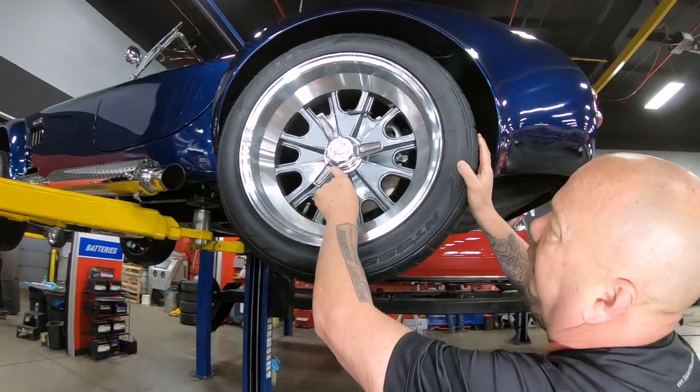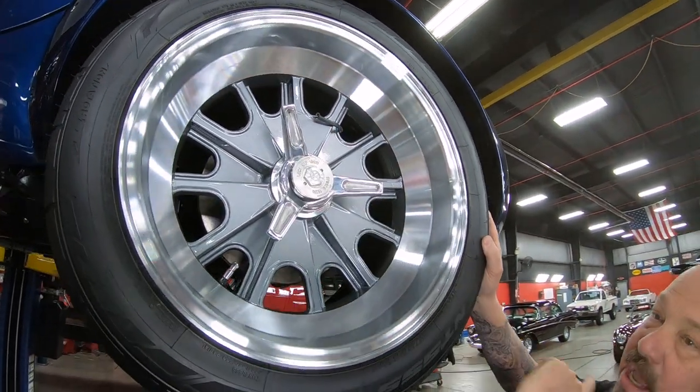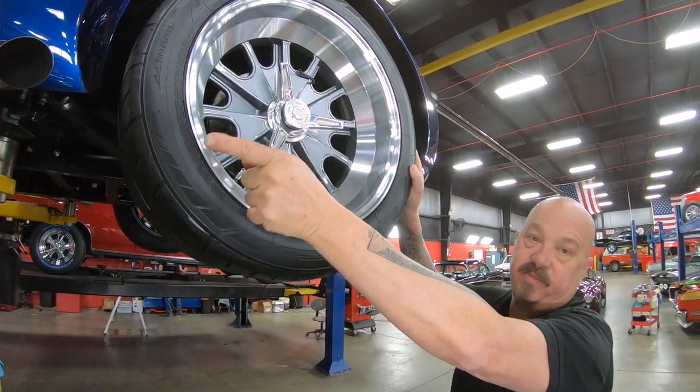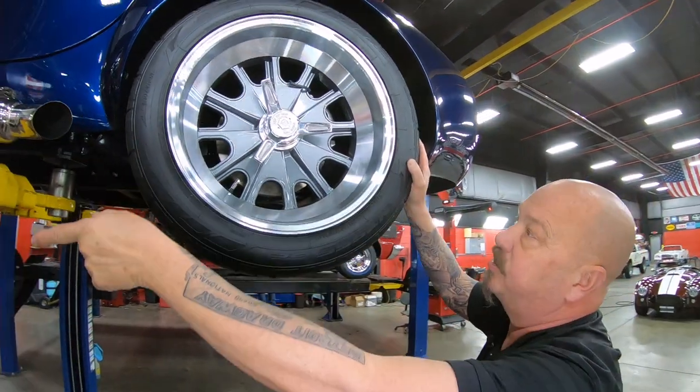These knockoffs — these are true knockoffs. That's a locking cap there, then the locking wire. You knock these towards the front. No matter which side you're on — driver's side, passenger's side — they come off knocking them to the front.